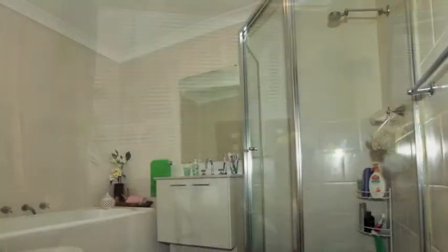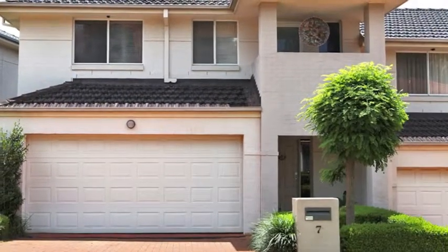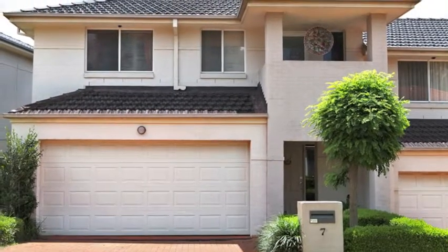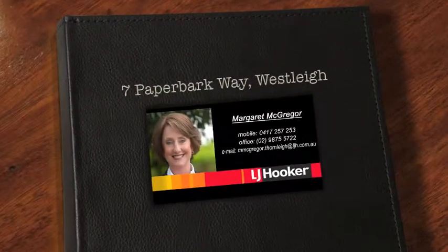Designed to provide a resort-style family haven, residents of this estate enjoy exclusive use of the clubhouse, pools, spas, courts and parkland with gas barbecues. Give Margaret a call today and find out more about this unique property.